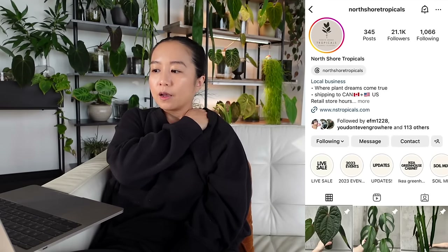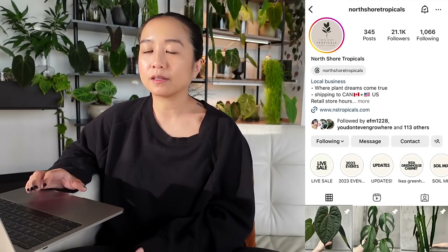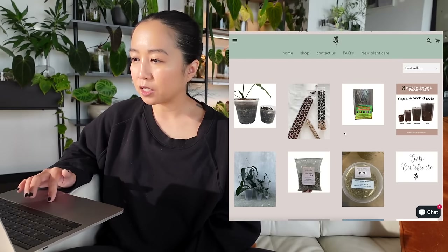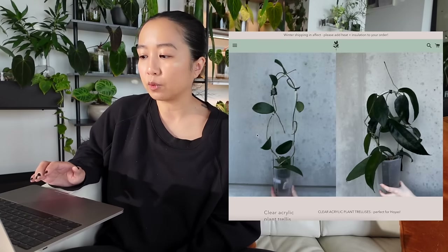Now we're going to move on to the Canada shops — I only have three shops. There are quite a few shops in Canada and I can put those in the description if you want to give them a look. But I wanted to feature the three that I have personal experience with. The first one is obviously going to be my girl Lauren at North Shore Tropicals. A big plus for her is that she ships both across the US and Canada wide, and her shipping costs also include heat packs.